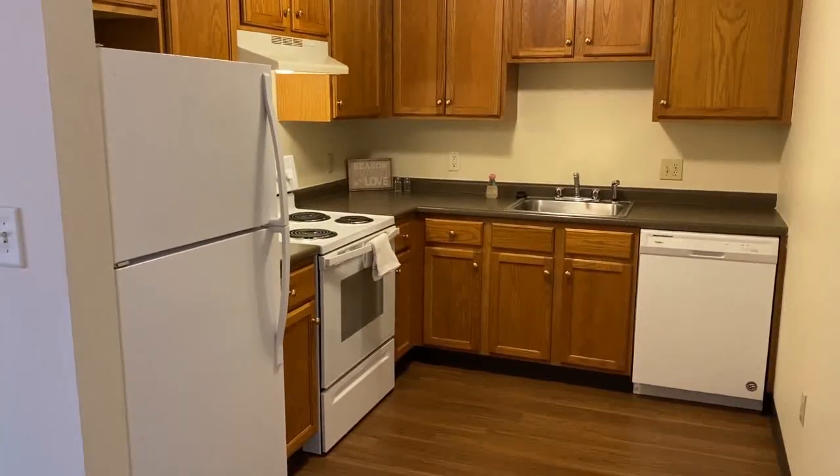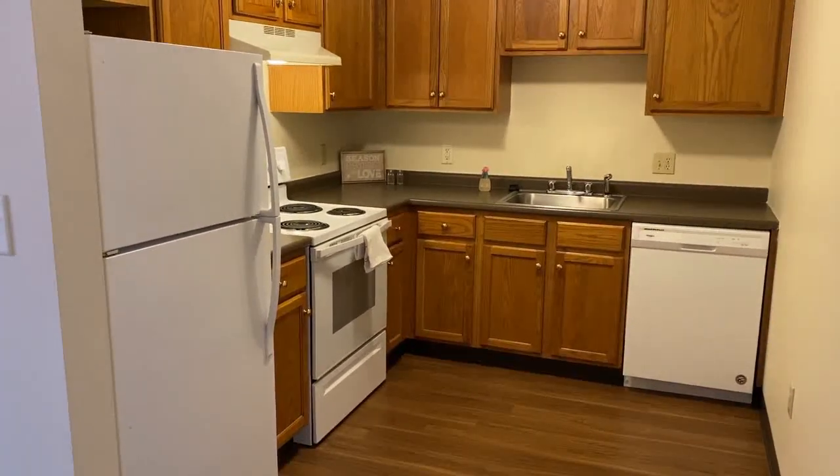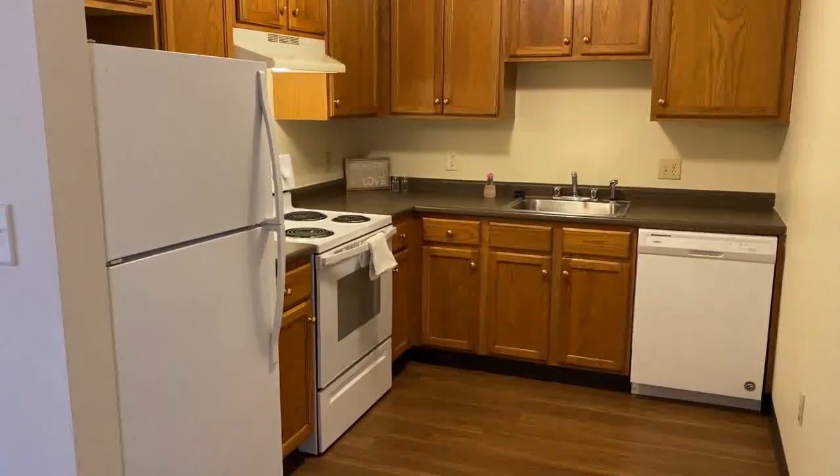Welcome to Milford Trails Apartments. Let's take a tour of a beautiful two-bedroom apartment here.